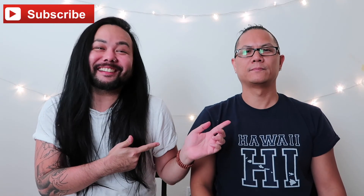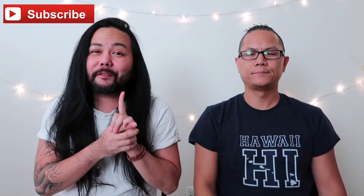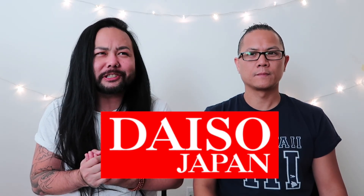Hey everybody, welcome back to my channel. My name is Tice and this is Ray. We're gonna be doing my very first haul ever on this channel. I've been doing these videos for four years and this is gonna be my very first haul, and it's gonna be one of my favorite stores. It's called Daiso. Daiso is a Japanese dollar store but everything's like between a dollar fifty, could go higher, but majority of everything is a dollar fifty.